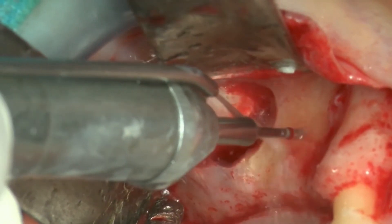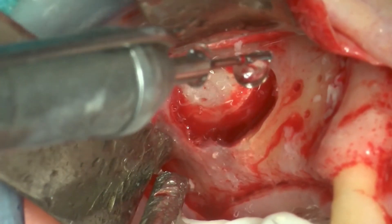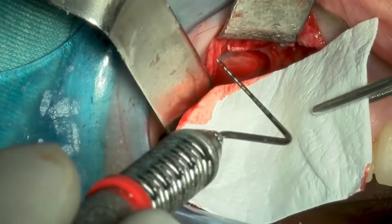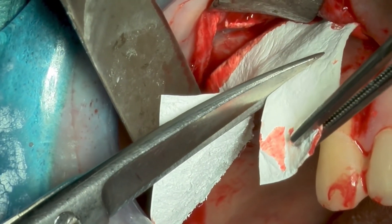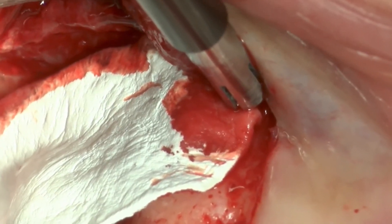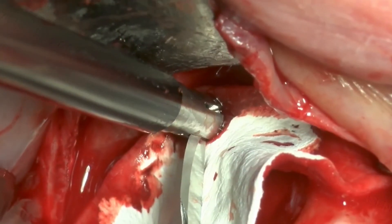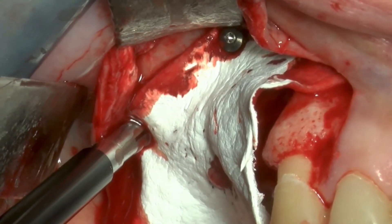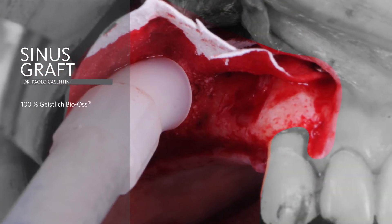We perform some small perforations in the lateral wall in order to increase revascularization of our graft. Now it is time to measure the site and place our membrane. Stabilizing and fixating the membrane with titanium pins is very important because this allows us to achieve perfect stability of the graft. Depending on the size of the site, the number of pins is also related to the extension of the area.